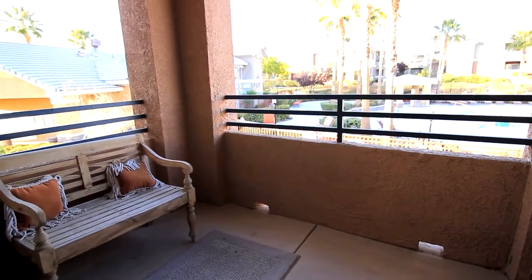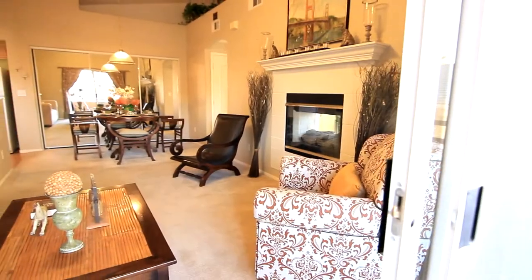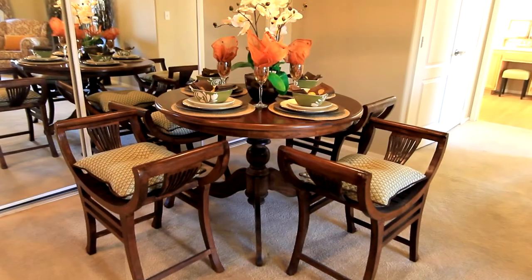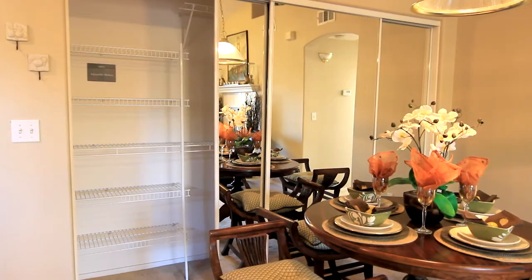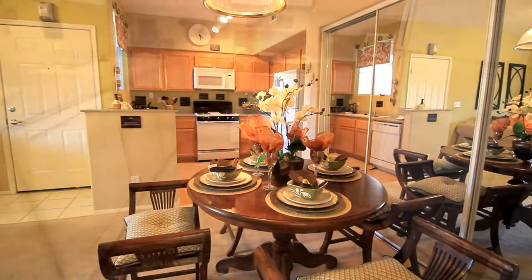Enjoy the fresh air under your private covered balcony. This open room concept welcomes a delightful dining area, which embraces better communication with family and friends. Take note of this exceptionally large wall-to-wall closet to conveniently store your belongings.